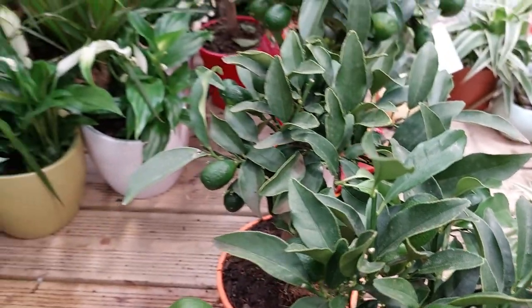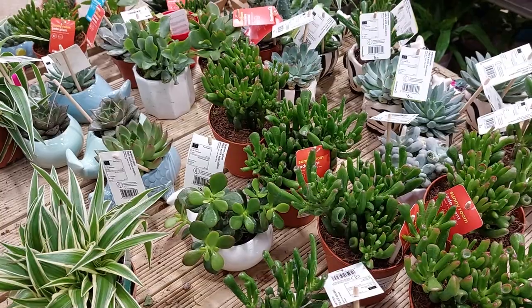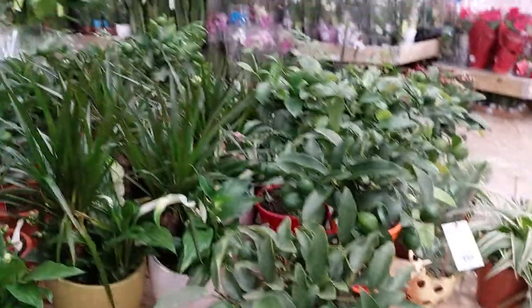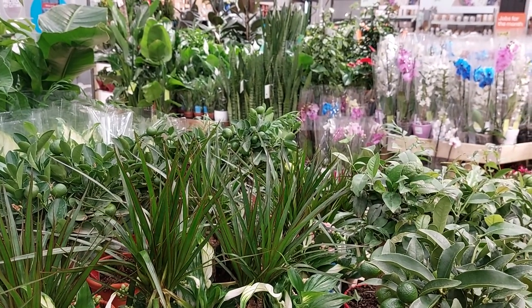A beautiful plant, oh my god! It's a cactus. Wonderful — and difficult plants.